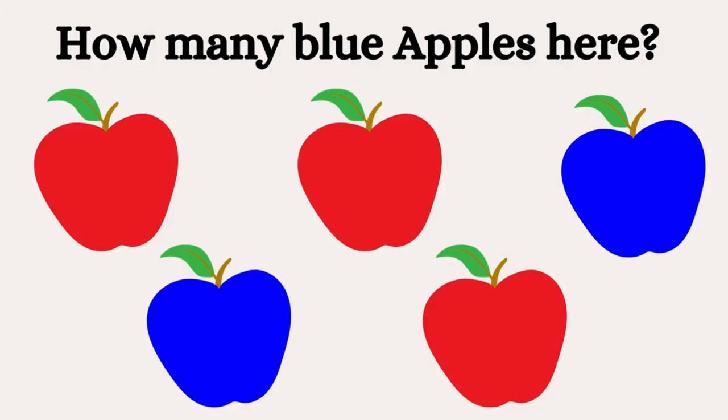Tell me how many blue apples are there? Yes, there are two blue apples.